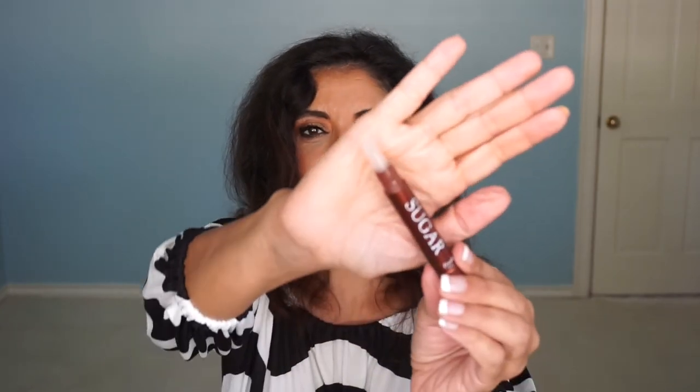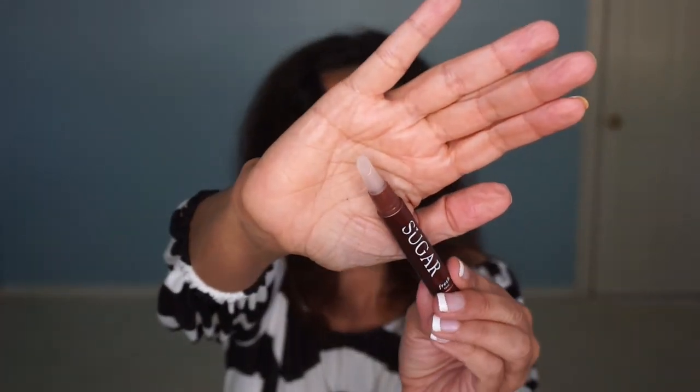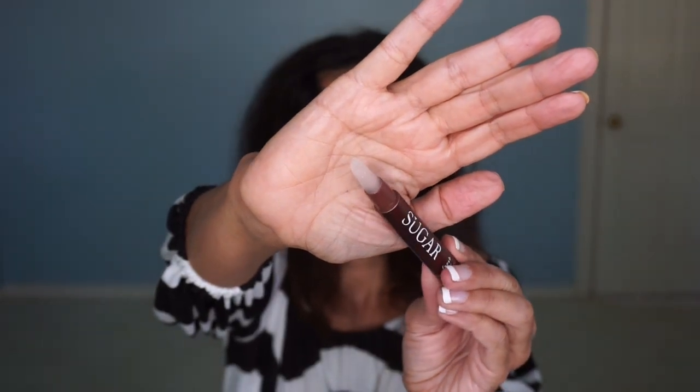The next product is by Sugar and it is their Lip Treatment. I have a backup of this one. Look at the applicator — it's got little scrubby things on it. So when I use this in the shower it just feels good, kind of scraping off all the dead skin, especially now that it's getting colder. Here in Dallas it doesn't get that cold, but with winter months and drying months I really like this.